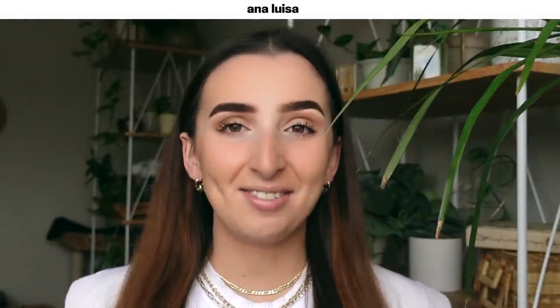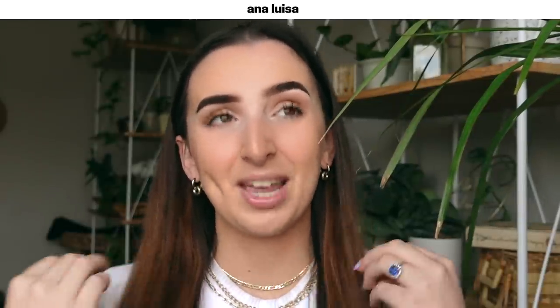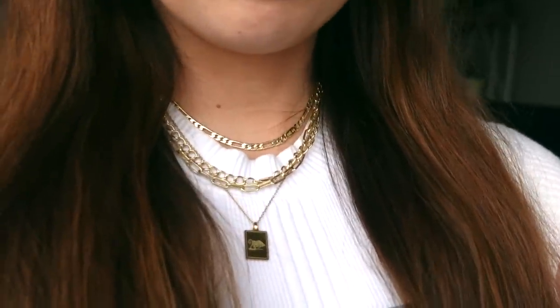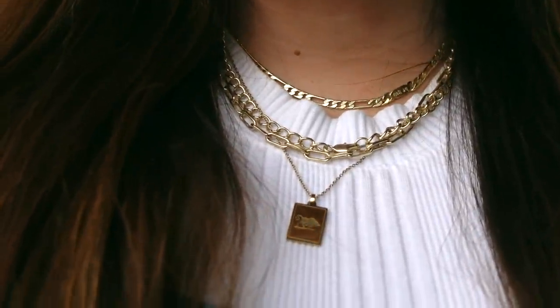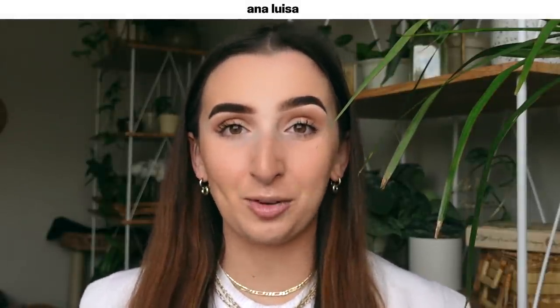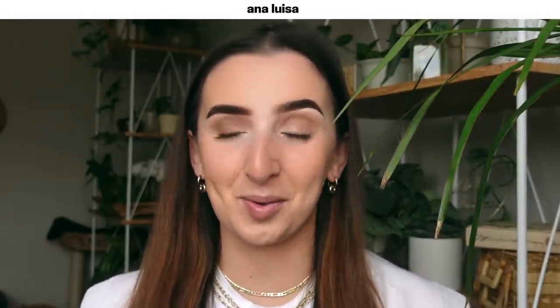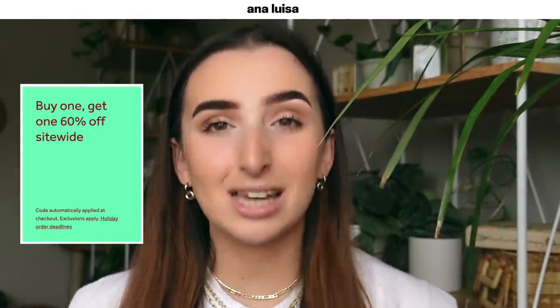A huge thank you to the sponsor of today's video and that is Ana Luisa. You guys know how much I love Ana Luisa — I do wear my beautiful jewelry from them in just about every single one of my videos. I was looking for some everyday jewelry at a relatively affordable price with good quality, and I'm so excited to share that right now if you buy one piece of Ana Luisa jewelry you get the second piece 60% off.